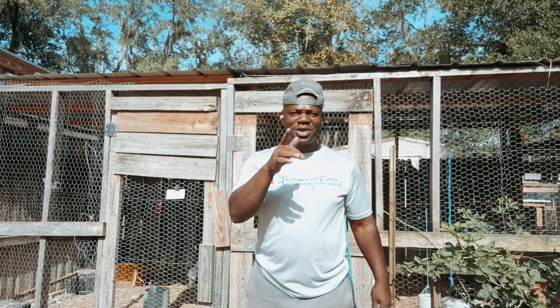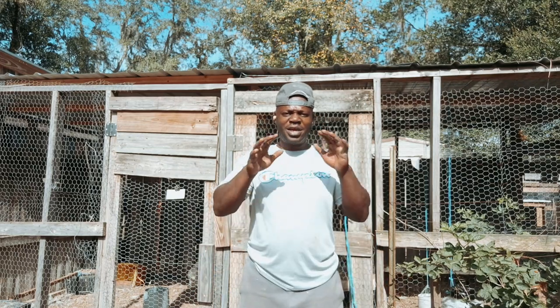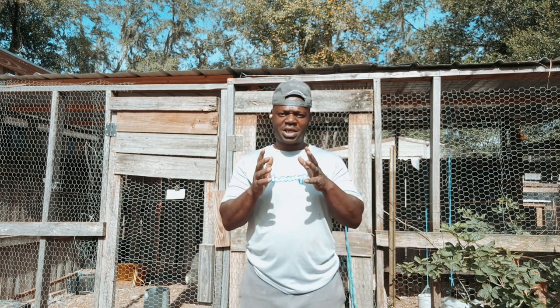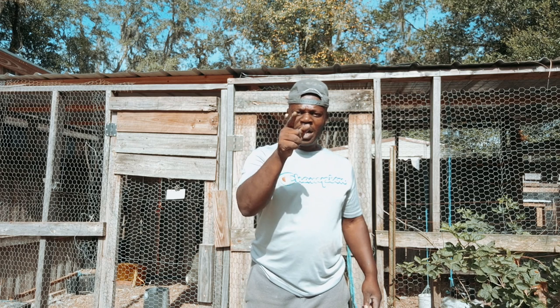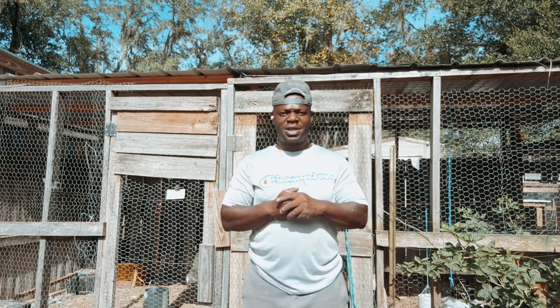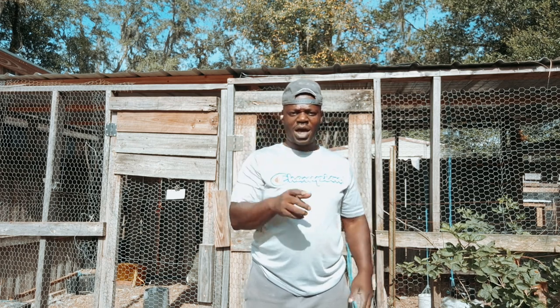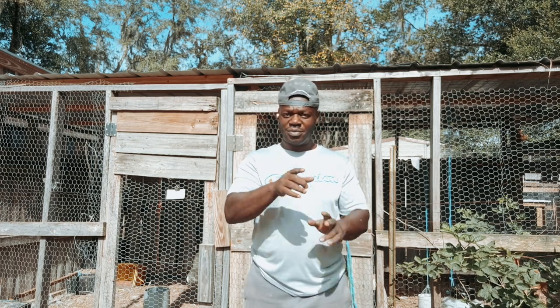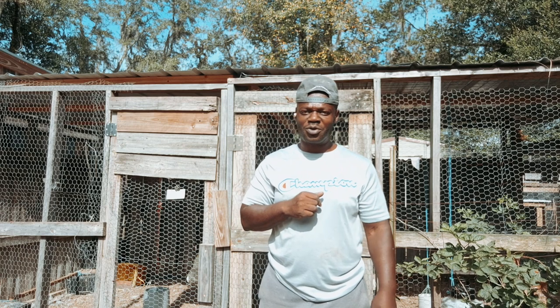Hey everybody, this is Alan with YouTube Chickens Farm, and here's what we haven't done in quite some time — that's the chicken spotlight. I'm gonna go grab a chicken that you may not see on a lot of farms or come across quite often. Hold on for just a second while I go grab that chicken.